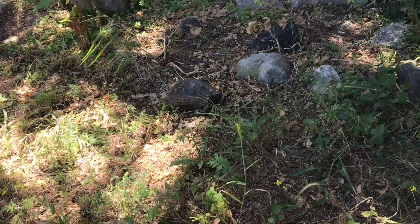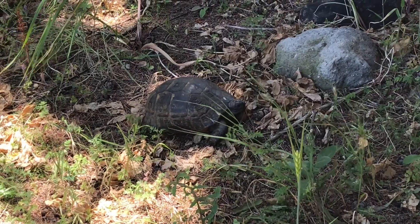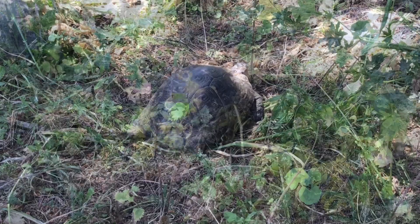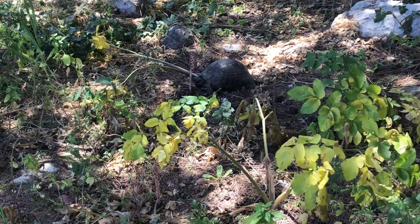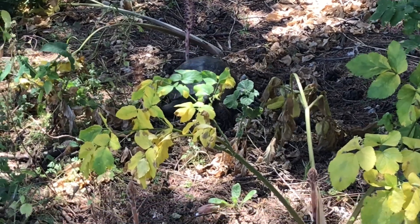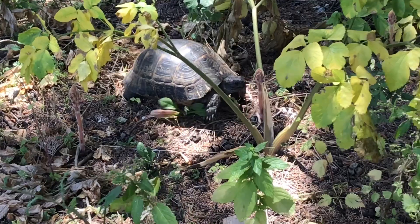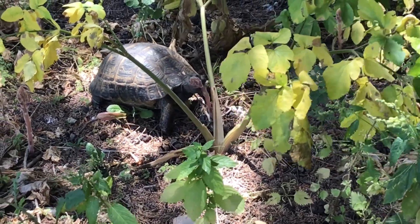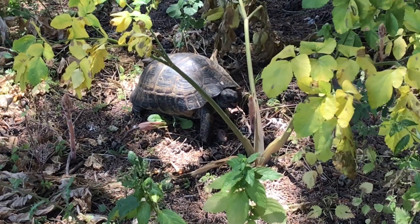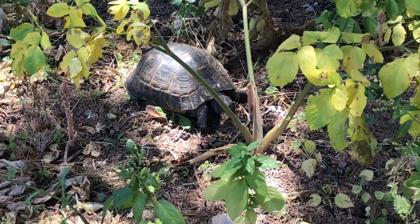Now here we have our surprising creature and it's a turtle, and it's definitely on the hunt for lunch. In the beginning it was a little bit camera shy, but that all changed once it spotted its favorite flower. So here we have a plant that doesn't use bees or other insects for reproduction — it uses a turtle. And apparently the flower is really delicious.